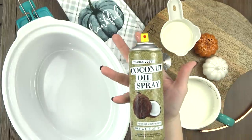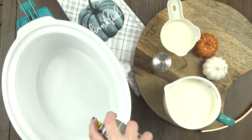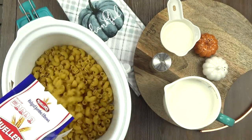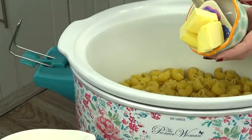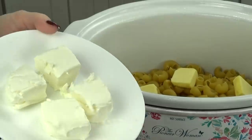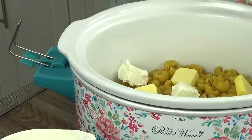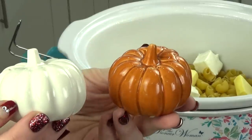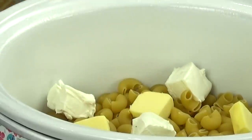Before I add anything to my crock pot, I definitely want to spray it with some non-stick spray. Of course, you could also use a slow cooker liner if you'd like. I'm going to add this entire box of uncooked noodles directly to my crock pot. Next, I'm adding four tablespoons of salted butter, followed by four ounces of cream cheese cut into cubes. I'm going to take it easy on the salt — just one teaspoon for now. I can always add more later, but I don't want to go overboard. Then I'm also adding a quarter teaspoon of black pepper.